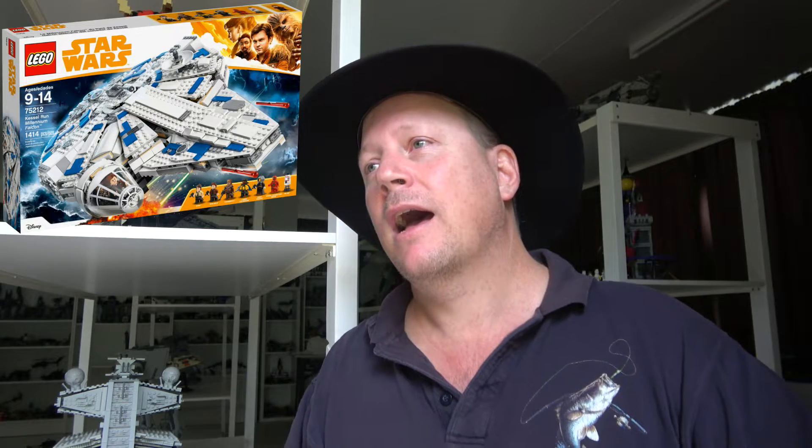The other honorable mention is 75212, the Kessel Run Millennium Falcon. I probably should have squeezed that into my list, but the bumped-up price helped keep it out of my top 10. We did also get the UCS Millennium Falcon recently. What I really liked about this one was the uniqueness of the color scheme and the escape pod on the front — I just wanted to give that one a mention.